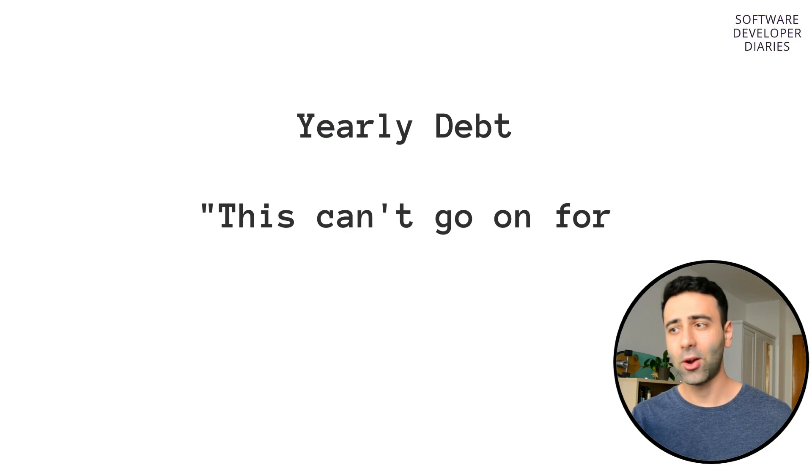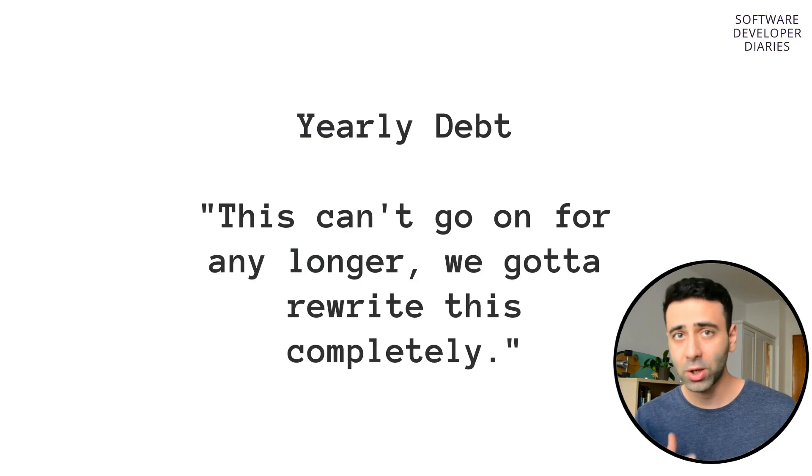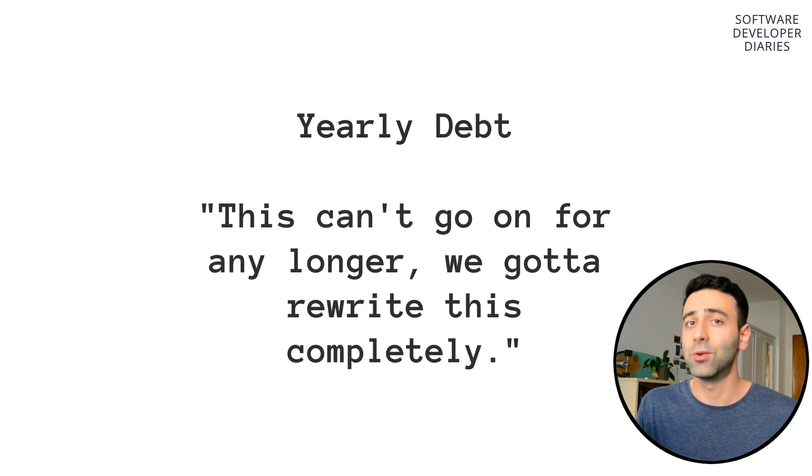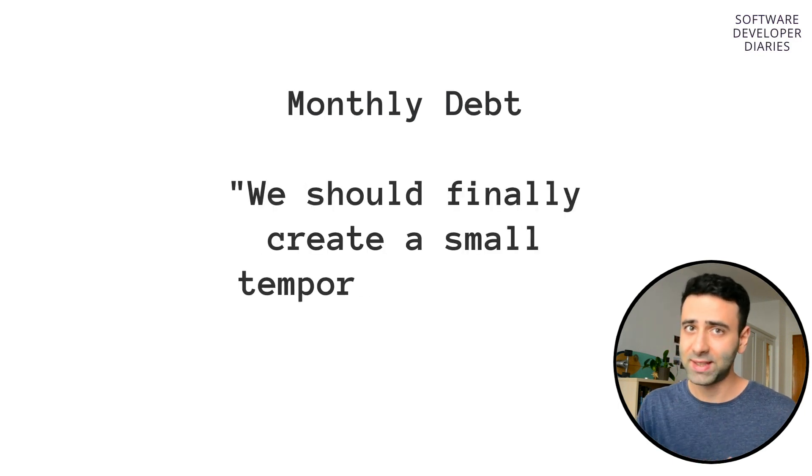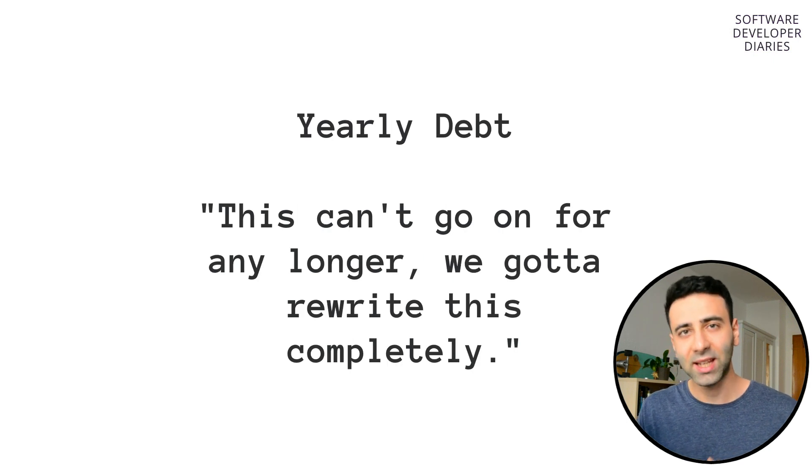Yearly technical debt can also be called a completely new rewrite. This is when people gather in some kind of a meeting and decide that they need to pivot or get rid of some kind of a system and rewrite it from the ground up, probably using a new or modern technology. As the name suggests, getting rid of this technical debt may probably take over a year.